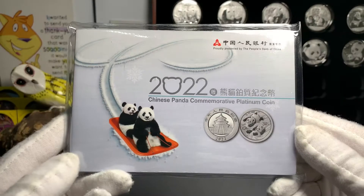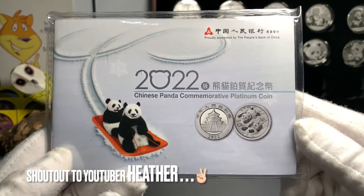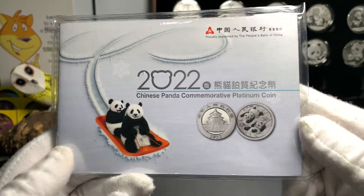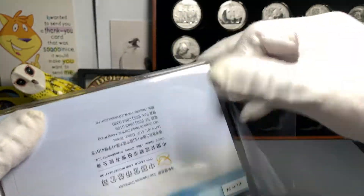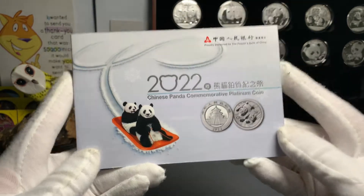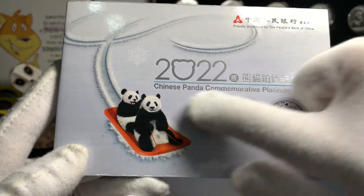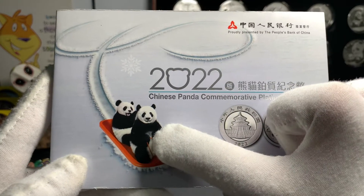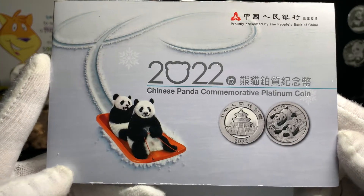So let's get into this. Here's the 1 gram platinum panda — it is a presentation folder. This is actually the first platinum coin that I own, and I managed to get this one locally here in Singapore. The coin is presented in this cardboard folder, protected by a plastic sleeve. Here's the front of the folder, and you can see an image of two pandas on a sleigh in the snow — a representation also meant to celebrate the 2022 Winter Olympics held in Beijing.